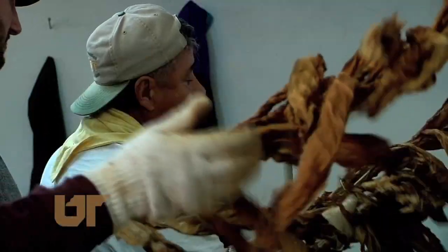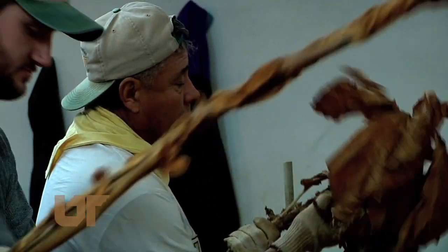One of the main areas that we have from a research standpoint is developing new varieties of burley, as well as dark fire cured, which is grown in other parts of the state.